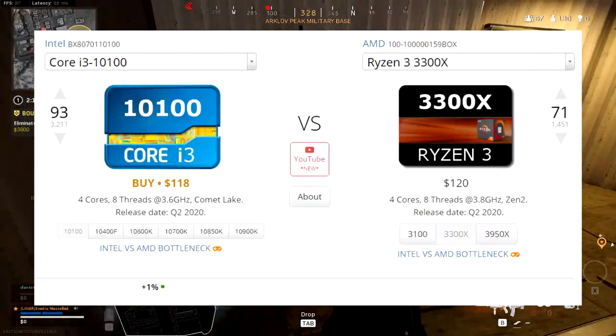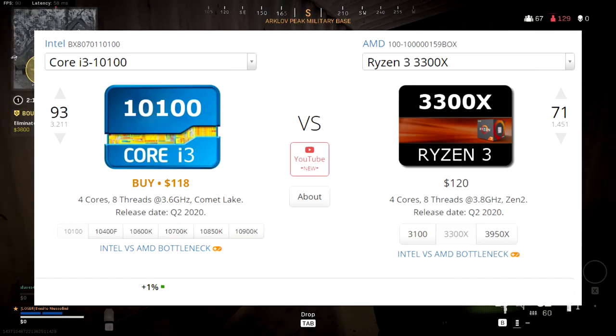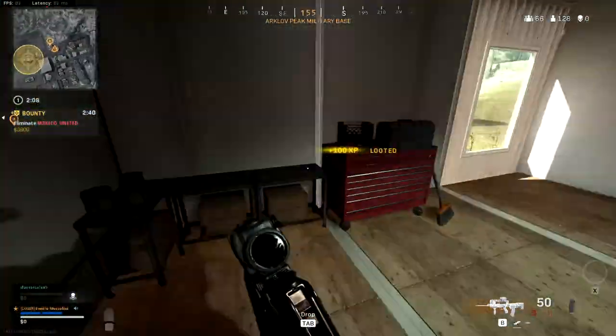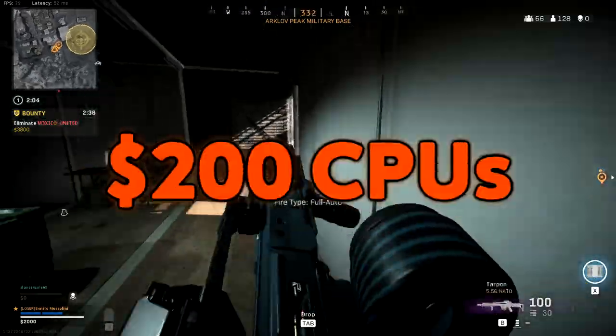Both of these processors offer similar price-to-performance specs and are extremely budget friendly for entry-level PC builds. If you're on a tight budget, these CPUs will be a great choice to include in your build. Moving on to the next budget range, these processors offer better performance for the price of $200 or less.